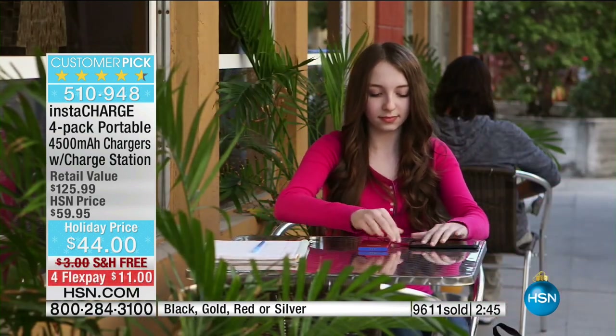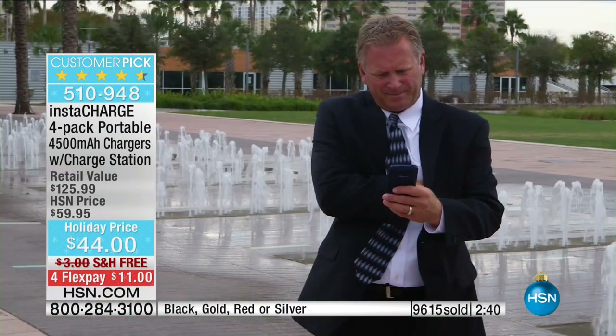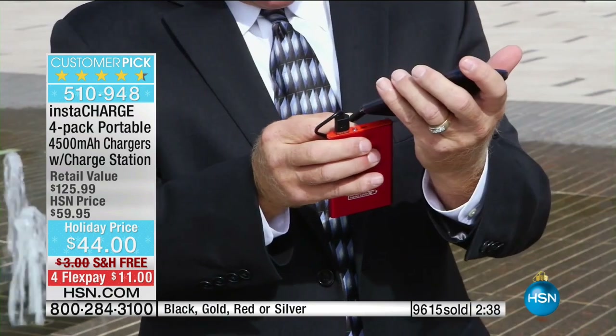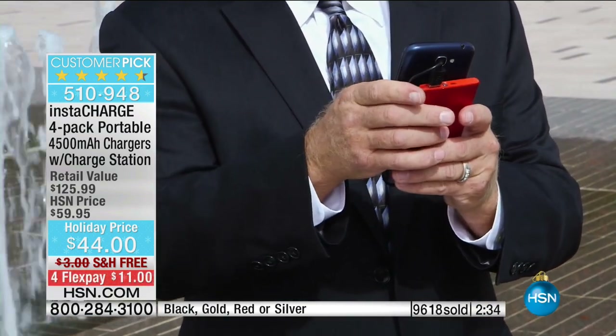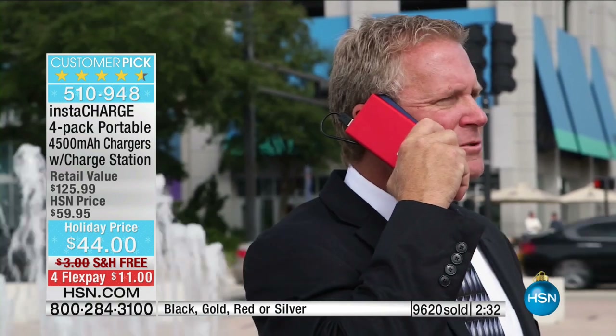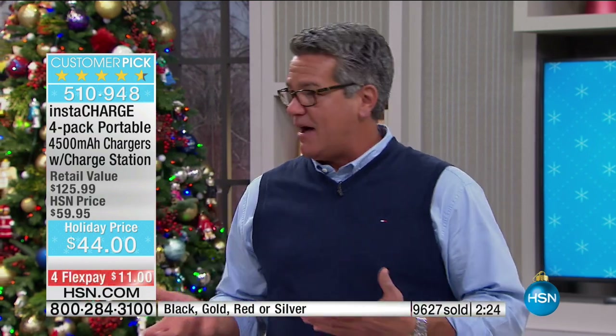We are at 9,600 of these spoken for. It just makes good sense — it's a backup, and everybody can use a backup. Think about an airplane with all those redundant systems. You'll never make a mistake because this is going to be that part of your life where you're covered — it's like insurance. You may not use it today, but it sure is nice if your phone dies to have a backup.